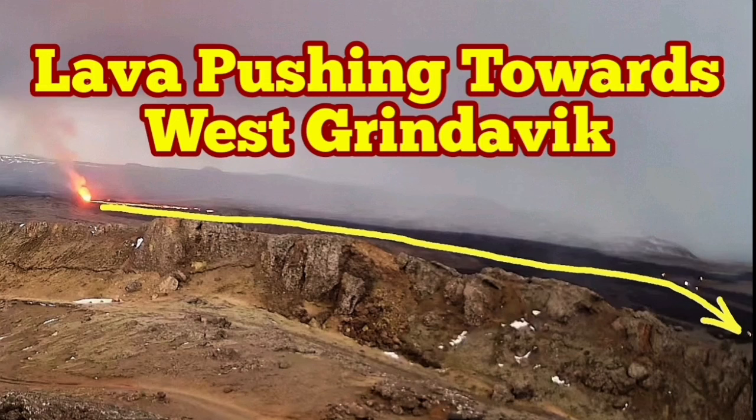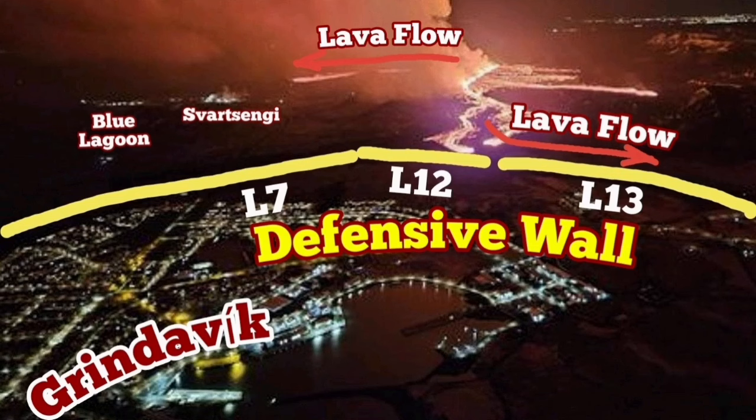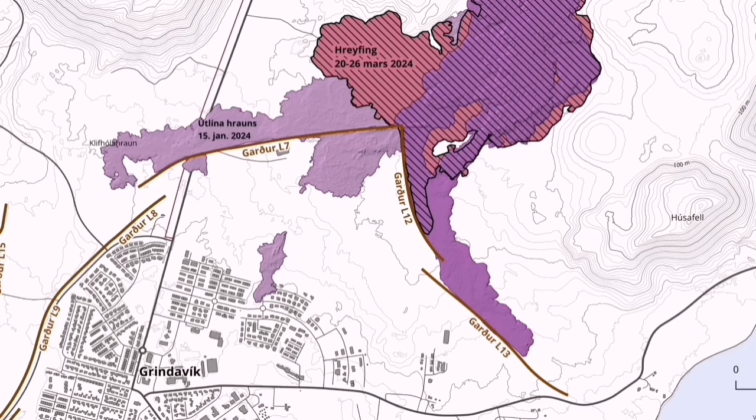There is no sign that the eruption at the Sunnuka crater's chain in the Reykjanes peninsula of Iceland has slowed down. Defensive walls L-12 and L-13 and the topography are practically holding back the lava from flowing toward the sea and toward the east side of Grindavík.